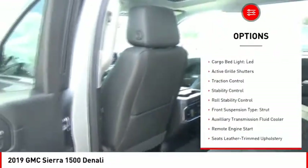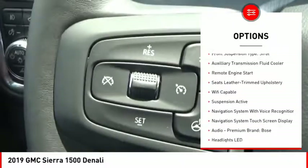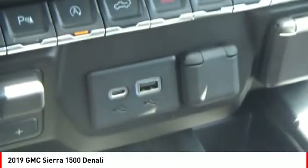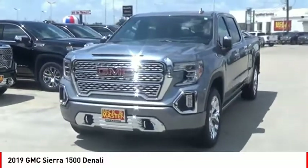Here are some of this vehicle's great options: electronic suspension control, power windows with safety reverse, LED cargo bed light, active grille shutters, traction control, stability control, roll stability control, strut front suspension type, auxiliary transmission fluid cooler, and remote engine start.